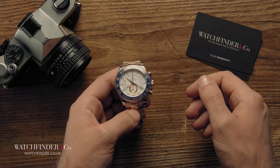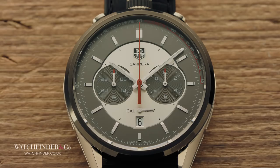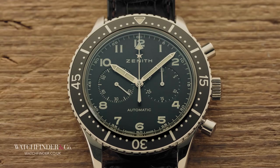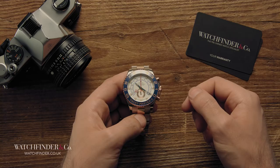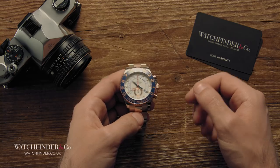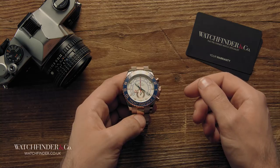Chances are that our hypothetical chronograph hunter will still opt for one of those default choices — and good for them, they're superb watches. But for everyone else, this demonstration barely scratches the surface of the wealth of watchmaking interest and ingenuity that's available with a little more research. Hunting for something special can add another layer of enjoyment to the purchase of a watch, and taking the time to choose right is an experience that should be savoured.